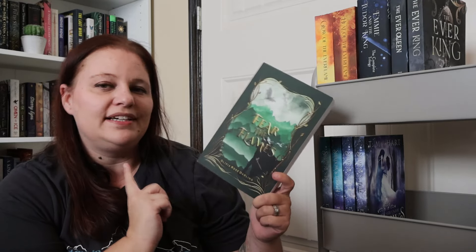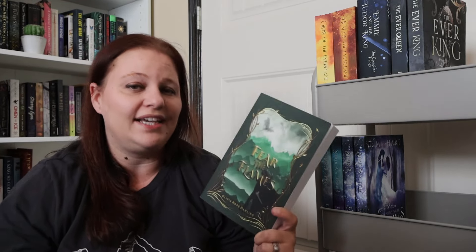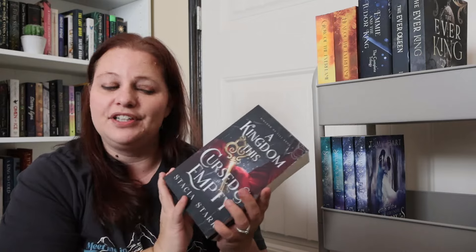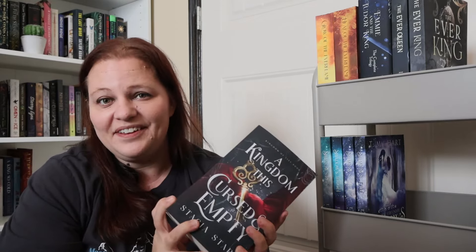Fear the Flames by Olivia Rose Darling — I have heard so many people talk about how amazing this book is, so I cannot wait to dive into it. Keeping with the theme of series where the fourth one is coming out very soon, I also have A Kingdom This Cursed and Empty and A Crown This Cold and Heavy by Stacia Stark. I've already read the first one and absolutely loved it — I need to finish these up and get caught up.